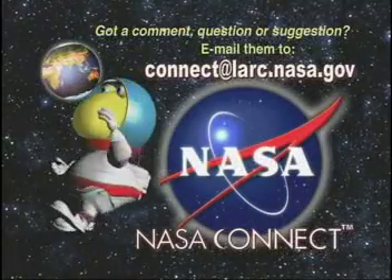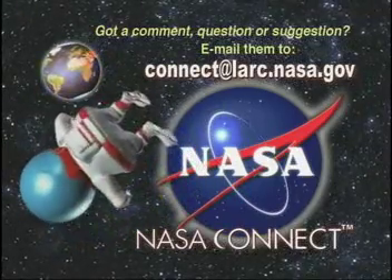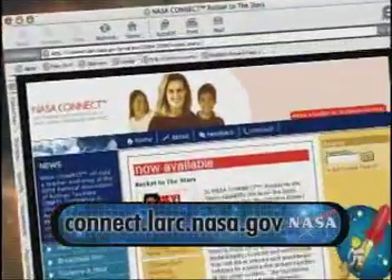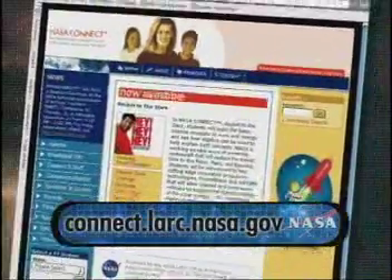My thanks to Dr. Chang-Diaz. I can't wait for the day when we receive the first transmission from people on Mars. And maybe you'll be one of them. Well, that wraps up another episode of NASA Connect. We'd like to thank everyone who helped make this program possible. Got a comment, question, or suggestion? Email them to connect@larc.nasa.gov. And don't forget to check out this program's student challenge — you can find it on the NASA Connect website. So, until next time, stay connected to math, science, technology, and NASA. And maybe we'll see you on Mars.